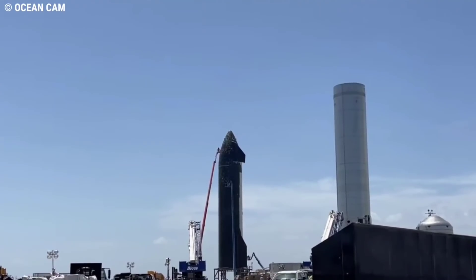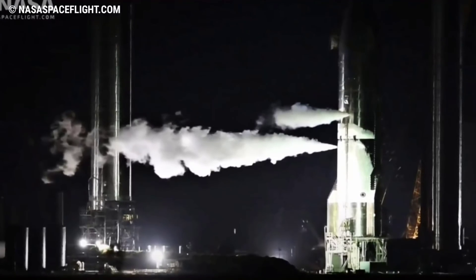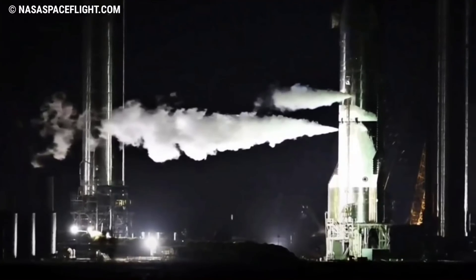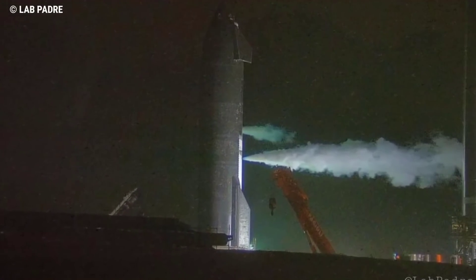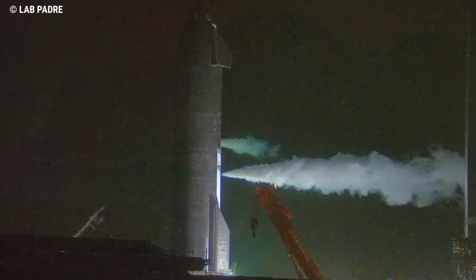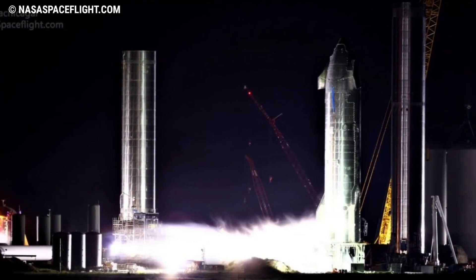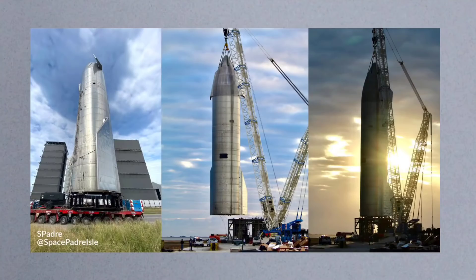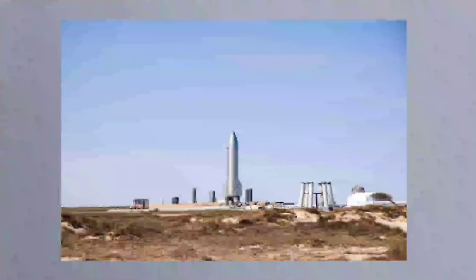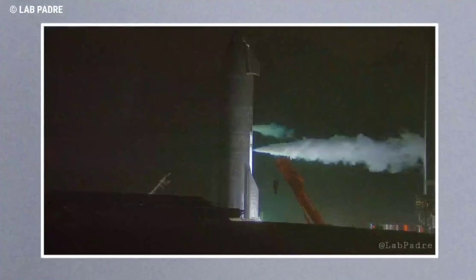For the first time, SpaceX has put the first orbital-class Starship, a prototype known as Ship 20, through a routine cryogenic proof test, filling the rocket with several hundred tons of liquid nitrogen to simulate its explosive propellant. While it's impossible to jump to conclusions before members of the public can return to the pad to take photos, or CEO Elon Musk takes to Twitter to discuss the results, Ship 20's first cryoproof appears to have been largely successful. Musk has confirmed that the test went well, relative to the almost three dozen cryoproofs SpaceX has completed with more than a dozen other Starship, booster, and test tank prototypes over the last two years, though Ship 20's first major test still has some oddities.